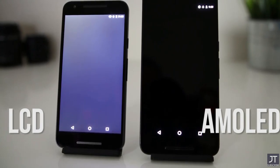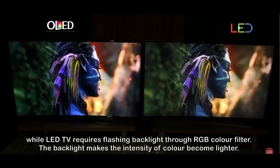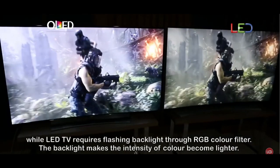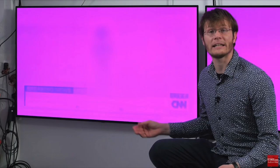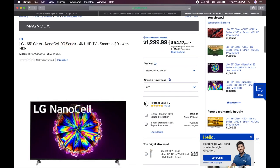Two downsides of OLED are price and burn-in. Because OLED pixels can be turned on and off individually, if left on a certain color for a long period of time, that color can be permanently adhered to the screen as a ghost image. It's up to your budget which TV screen type you choose. While OLEDs are becoming cheaper, they are consistently 50 to 75% more expensive than LCDs.